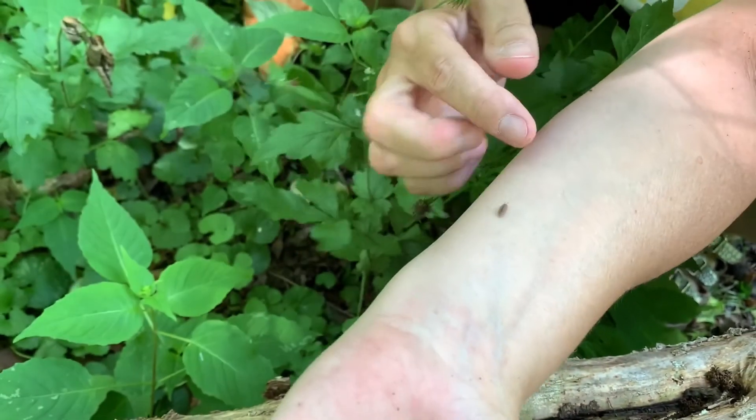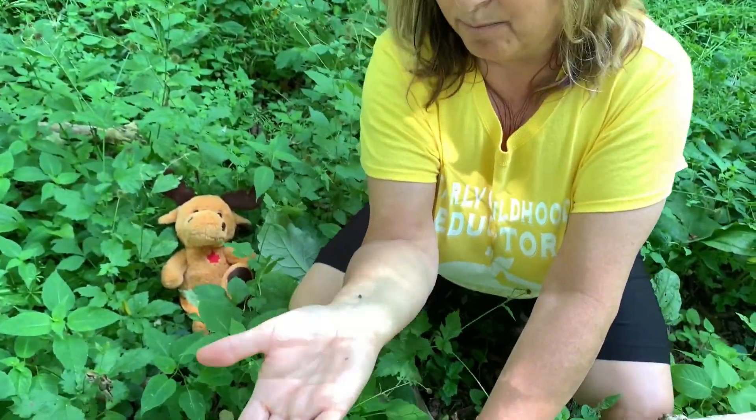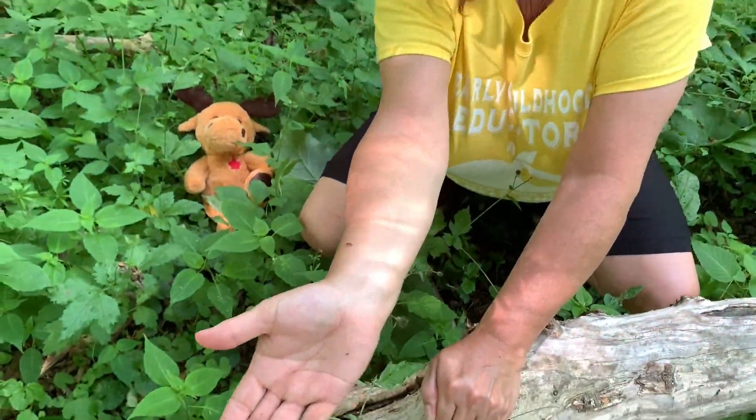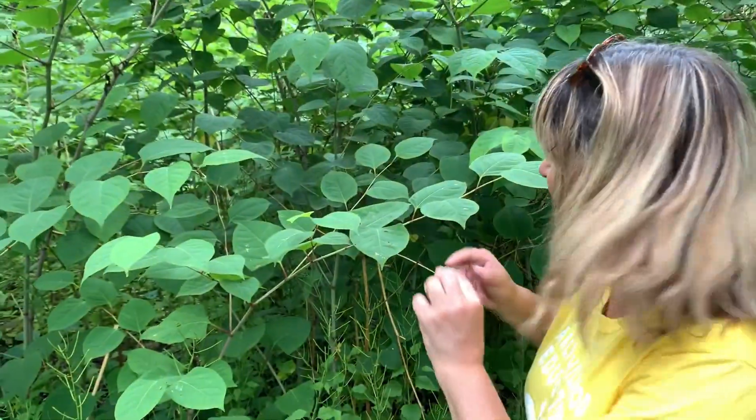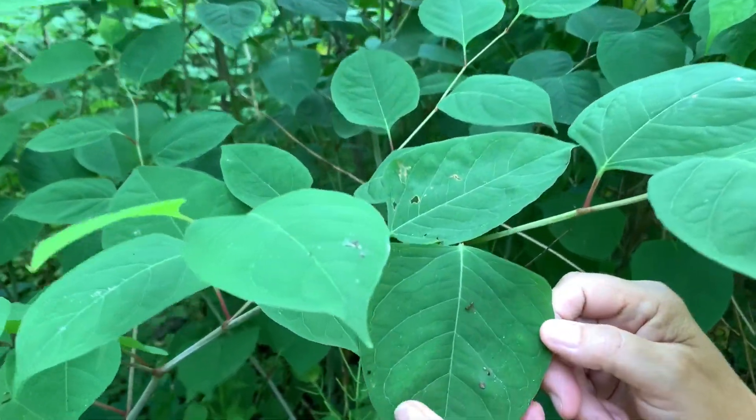Do you know that some people are afraid of bugs? I don't know why — they're good for our environment. Animals and birds like to eat them, so they're good for food, and most of them don't bite or hurt you. I found an ant on this leaf — see the little ant there on that big leaf!